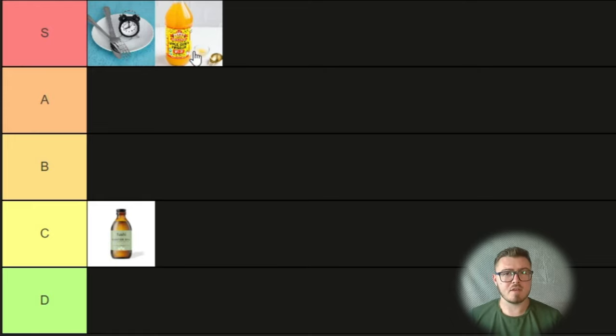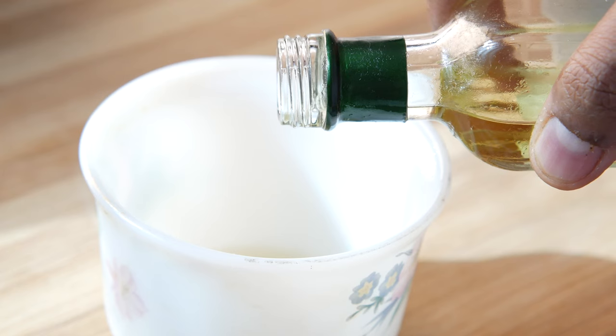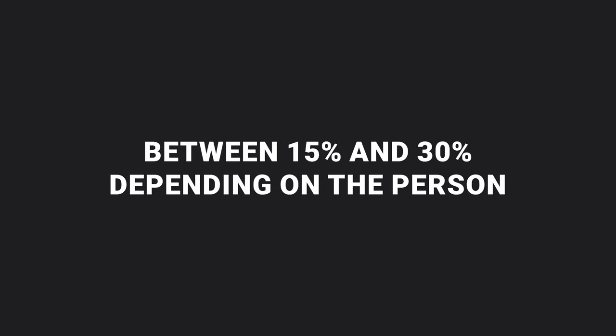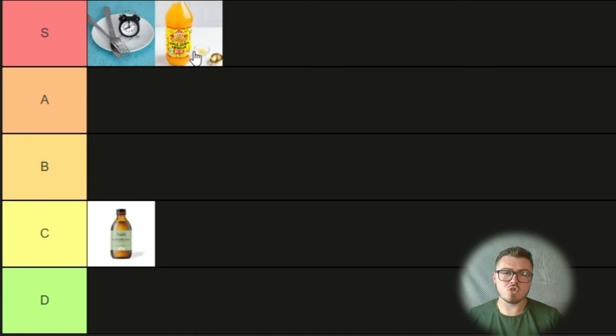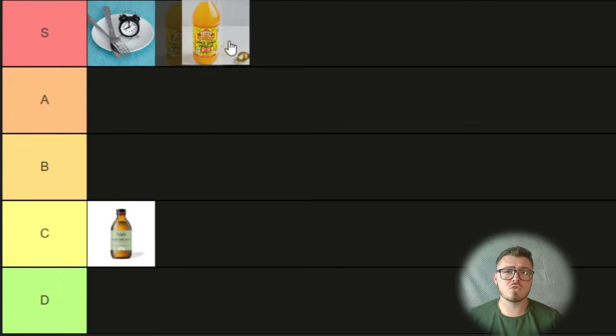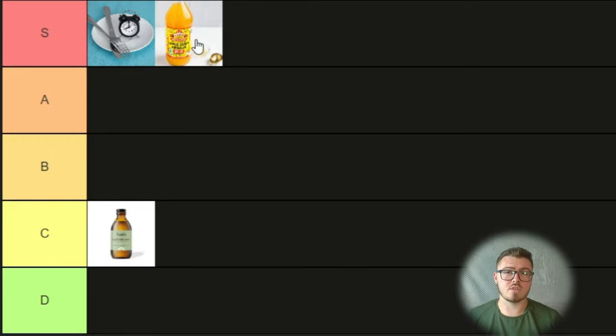Apple cider vinegar has so many other benefits it has to go into S tier. It's also really high in malic acid, which can help to break down gallstones and really supports the liver's ability to function correctly. So it's S tier — it has to be.